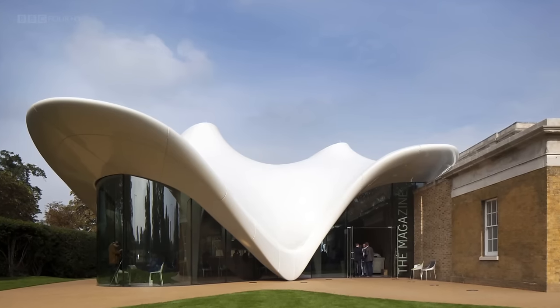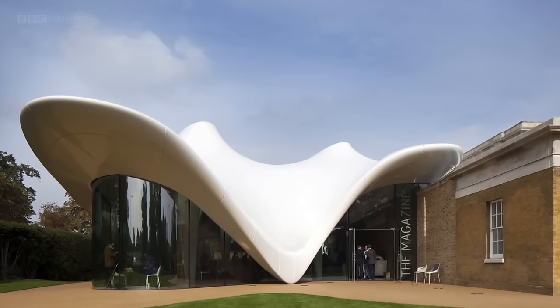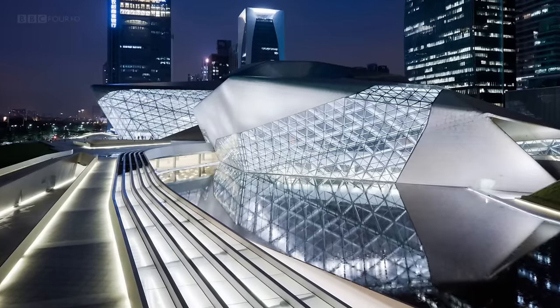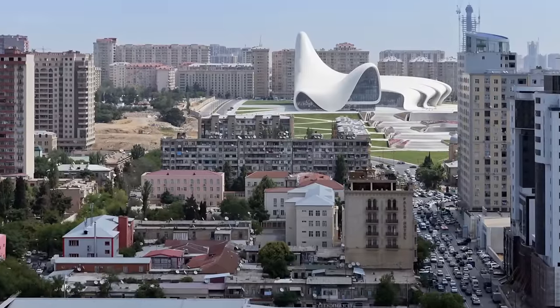One thing which has been fascinating for me in the past 30 years is how, through structure and very ingenious engineering, you can make a building almost appear to be floating.